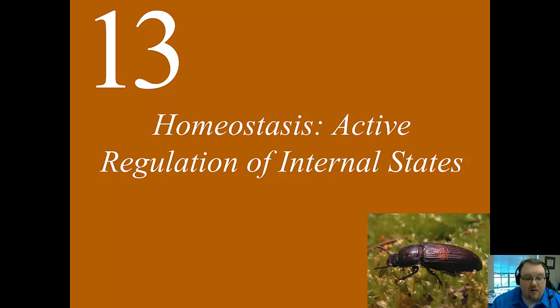Welcome back. Now we're going to get into some of the disorders you see when homeostasis goes wrong, particularly those relating to food metabolism. We'll also discuss some aspects of food metabolism that we haven't discussed yet.